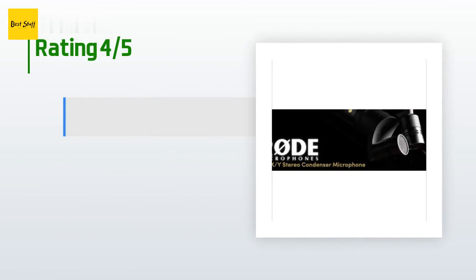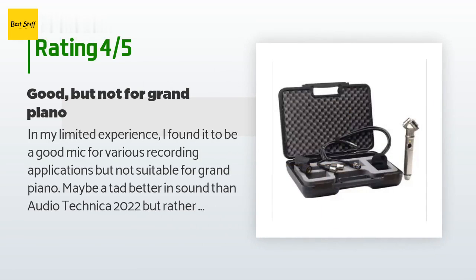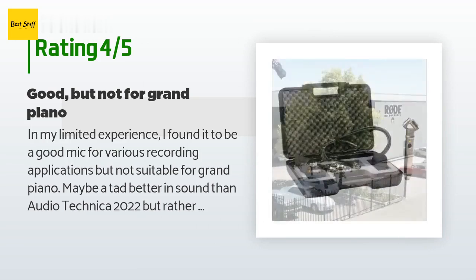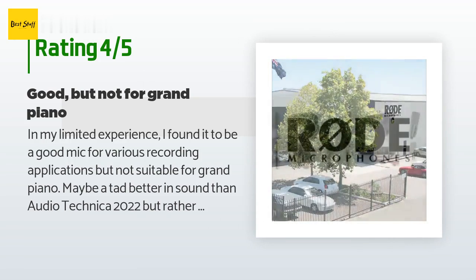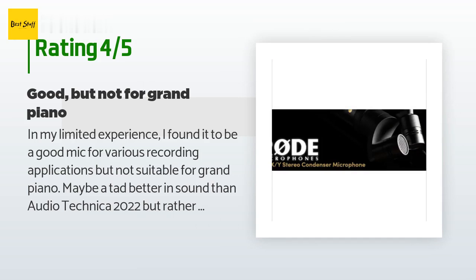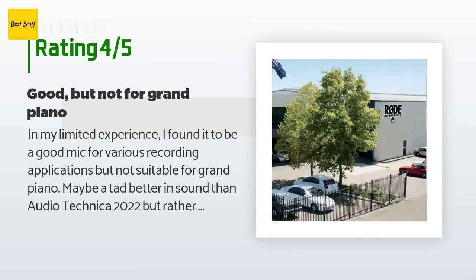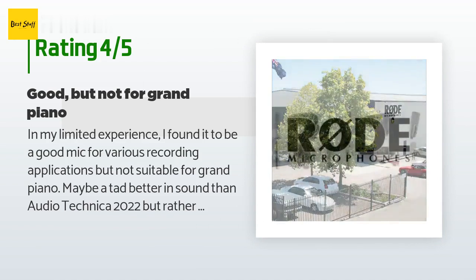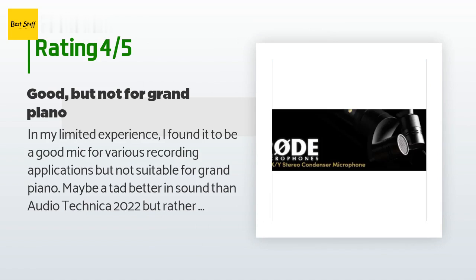This product has an average 4.8 stars from more than 18 customer reviews. A customer said: in my limited experience I found it to be a good mic for various recording applications, but not suitable for grand piano. Maybe a tad better in sound than the Audio-Technica AT2022, but rather expensive for what it does. When used with a 9V battery it produces a constant buzzing mid-range sound on recording, making it unusable.